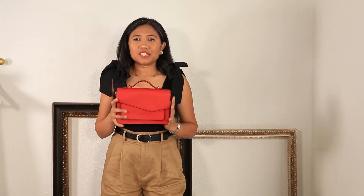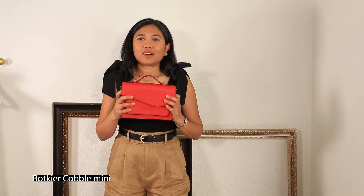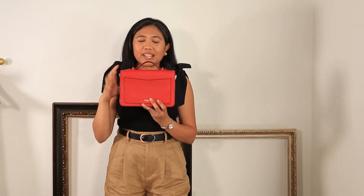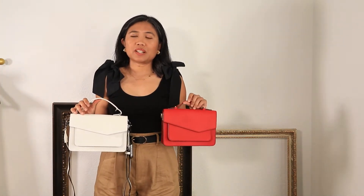I came across this brand because I was looking for a red bag. The first thing I noticed about this brand is that their logo is very discreet — it's at the back, and inside which is a bit bigger, but that's okay since it's inside. So let's start the first review of the Cobble bag.